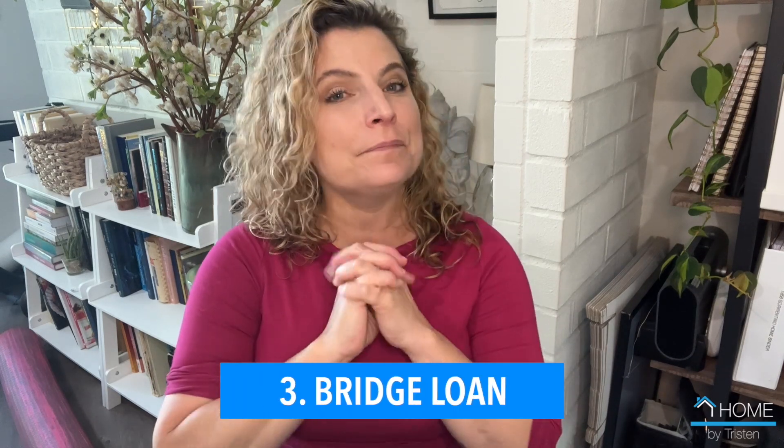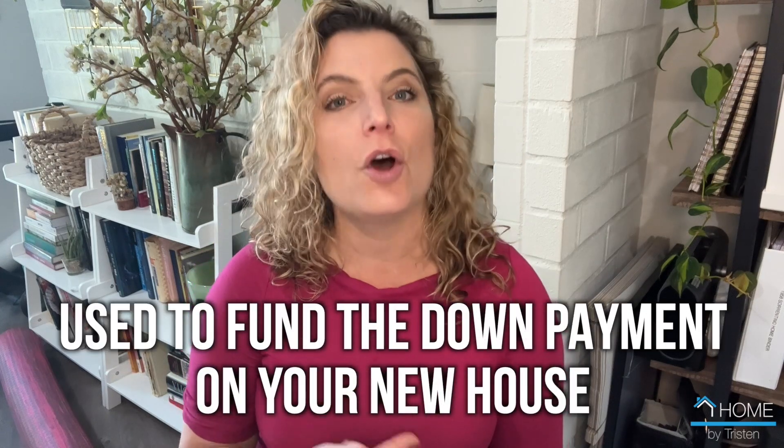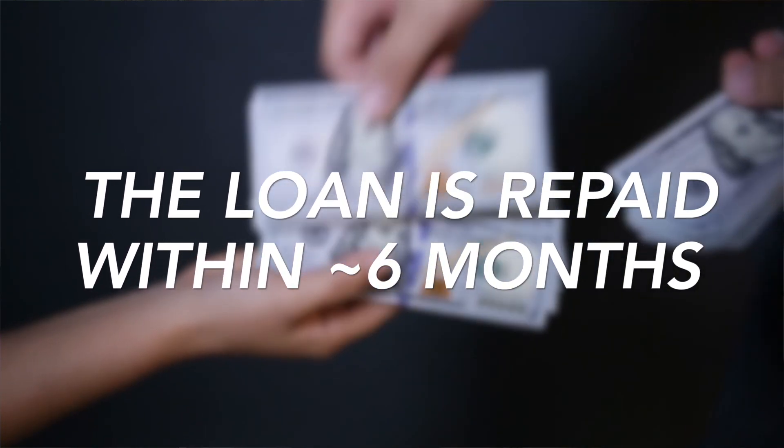Another option to consider is a bridge loan. Bridge loans are very short term because they are relatively high interest. They're often secured with your current home and can be used to fund the down payment on your new house, which would remove your contingency to sell your house when you're purchasing. You will be juggling a couple of mortgages, and the loan is then repaid after selling your current home, usually within six months. If you'd like more information about bridge loans, make sure you reach out to me.